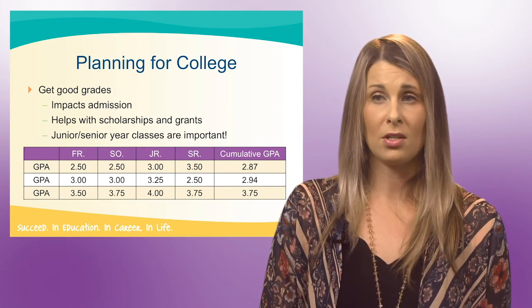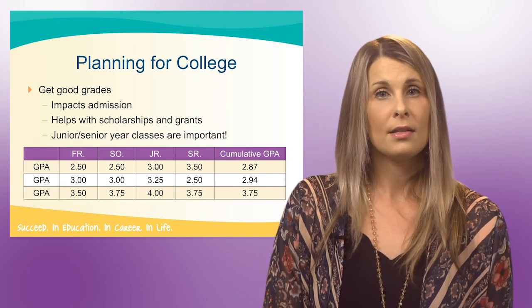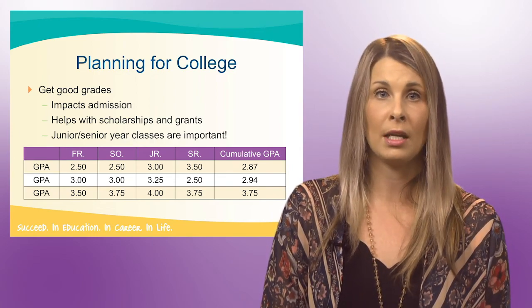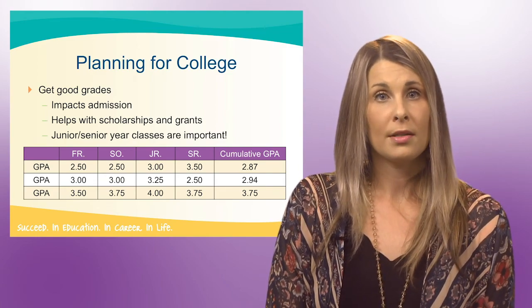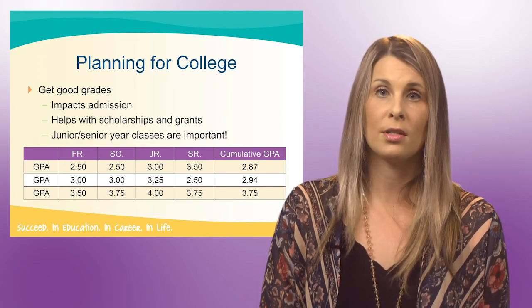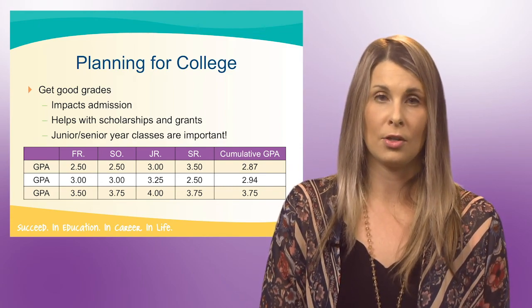I would rather see a student that maybe started off a little rocky and worked their way up in grades. A consistent high school GPA is not only important for college admissions, but can also help you earn more free money for schools from grants and scholarships. It's very important to be in touch with the college admissions staff at the college or university you are looking at in order to determine what they are looking for when admitting students.